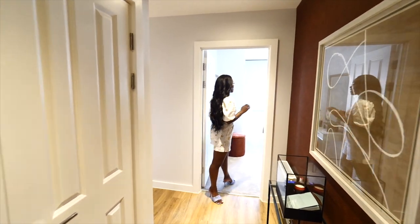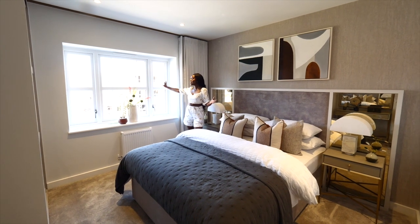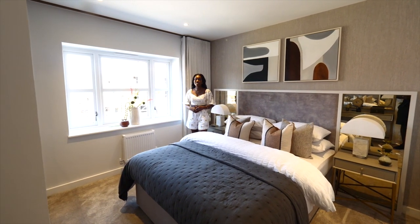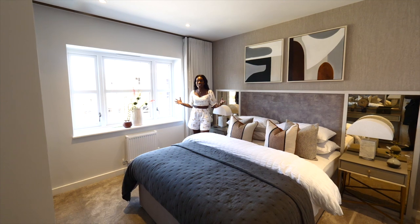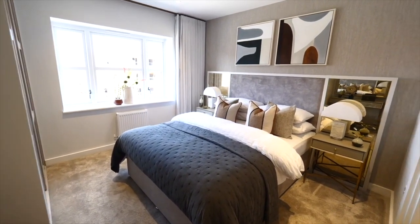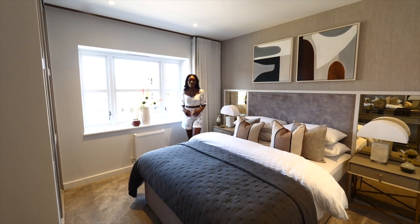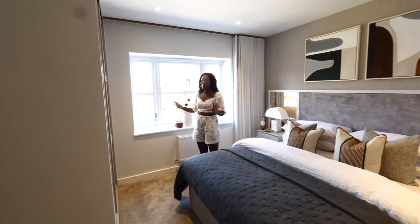This is the first bedroom. The bedroom is so bright, the views are lovely, all the houses and architecture is stunning, and the space in here is great. I love this headboard, I love the cushions, the detailing, I love these lamps — they're like little mushroom lamps. Everything is done so beautifully.